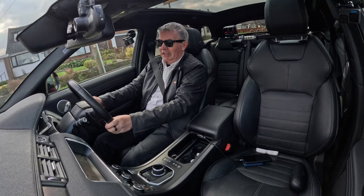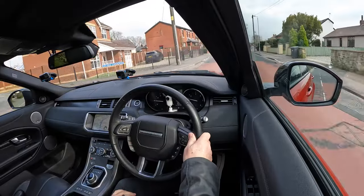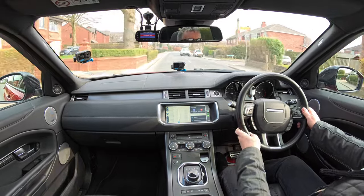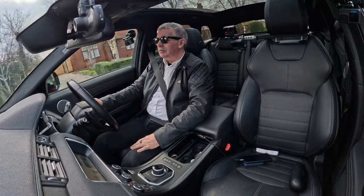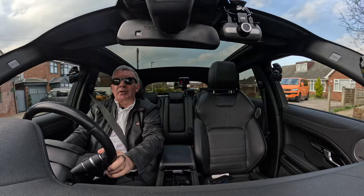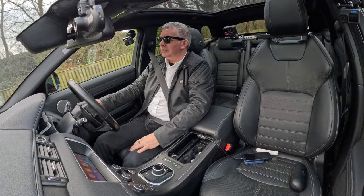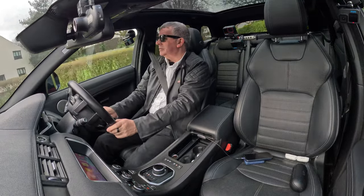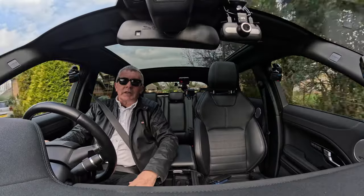The voice control, voice activation — cancel navigation. Ending navigation. Shuffle music — playing all songs from Apple Music. You can play a specific track: play Sweet But Psycho. Here's Sweet But Psycho by Ava Max. Fantastic system — you don't have to do anything.